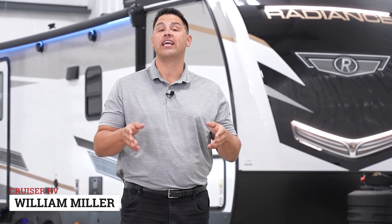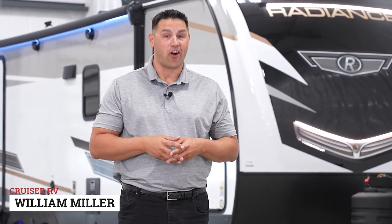Get comfort from the word go with the all-new Radiance brand. Today we take a look at the all-new 25RB.